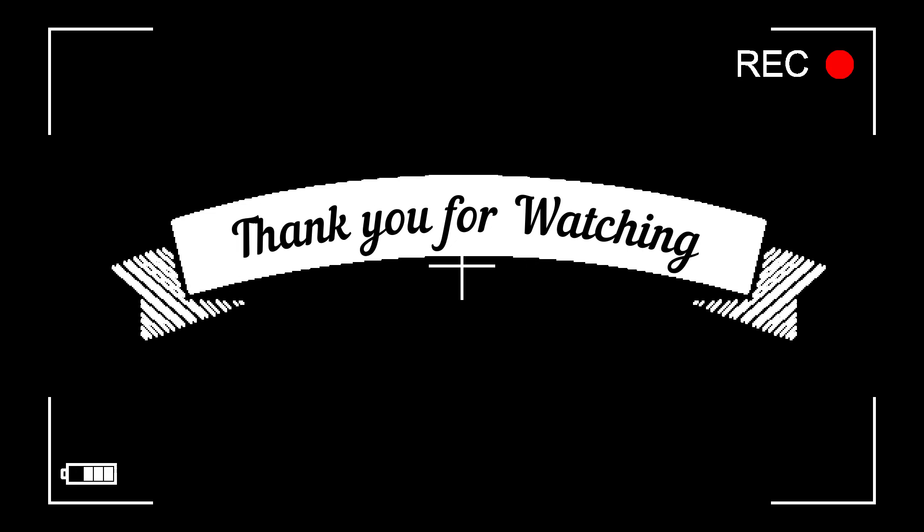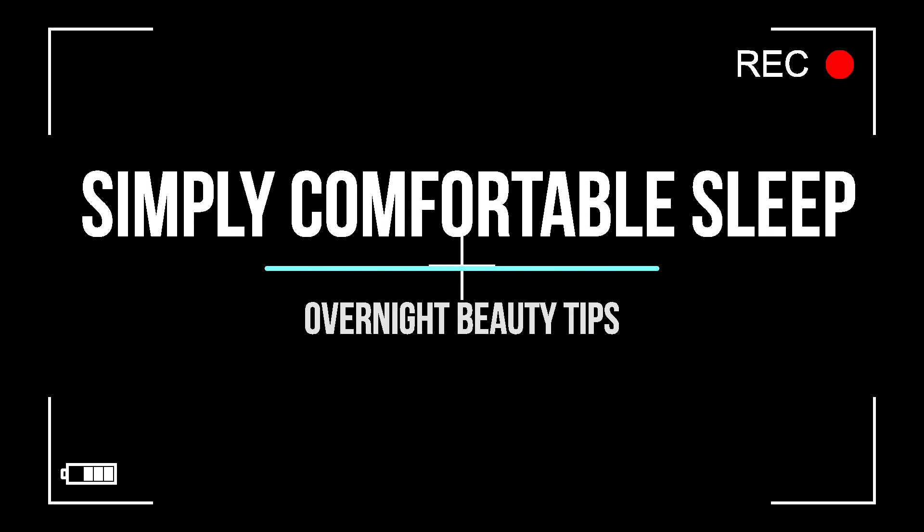For more information, visit our website Simply Comfortable Sleep — the link is below. Please like our video and share it with your friends. Also, subscribe to our channel. Thank you. Have a beautiful sleep and a great day.